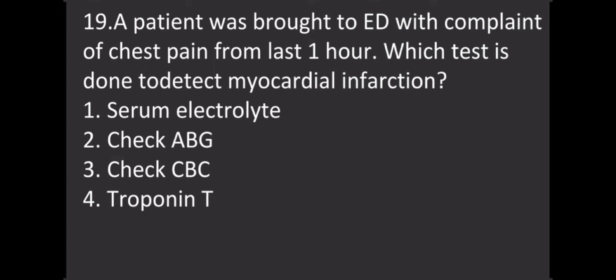A patient was brought to the emergency department with a complaint of chest pain for the last one hour. Which test is done to detect myocardial infarction? Options: Option 1 - Serum electrolytes, Option 2 - Check ABG, Option 3 - Check CBC, Option 4 - Troponin T. The correct answer is Option 4, Troponin T.